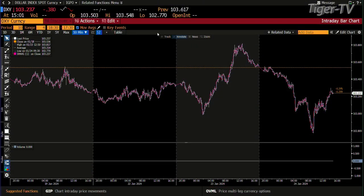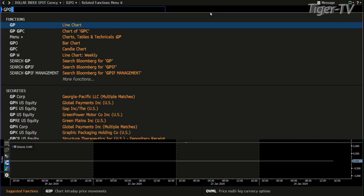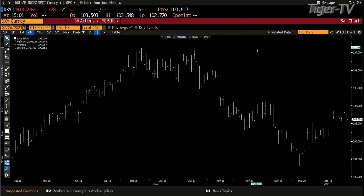We're going to go right to the dollar because you can see there was a turnaround in the S&P's, a turnaround in the treasuries, and the bottom line is this dollar. The dollar got down to 1.02770, rejected it, and you're now at 1.03239.